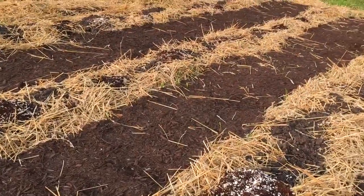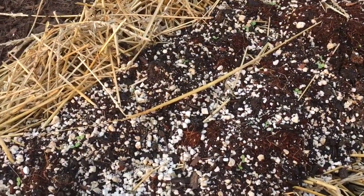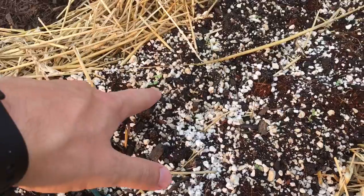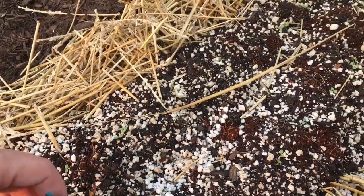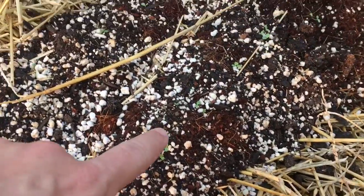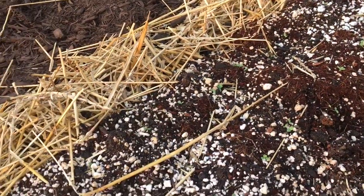Out here walking the garden today — the Razor Road garden we put in just a few days ago — and already some of these seeds are coming up. This is the lettuce here. I've got these little popsicle sticks to mark what I planted where. The lettuce is starting to sprout up all over down through this area.